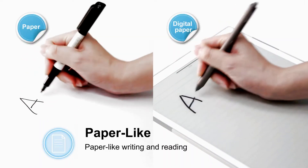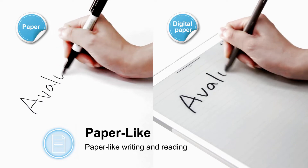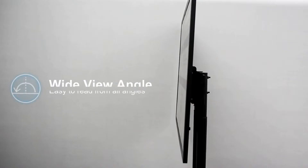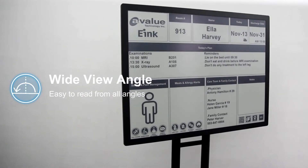Digital paper is a paper-like display. Reading, writing, and drawing are just like real paper. With a wide viewing angle, digital paper can offer open viewing angles from the center without contrast shifts.